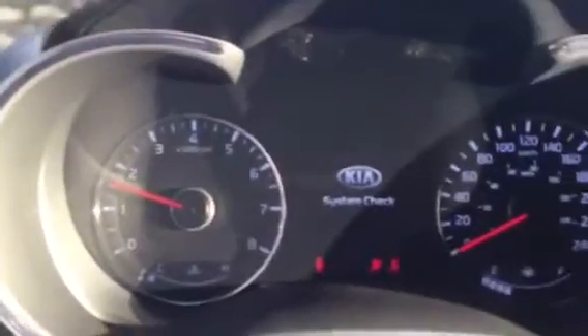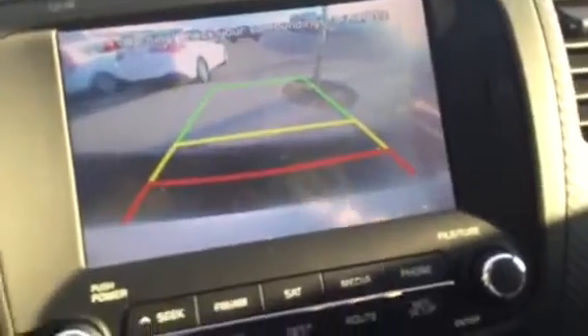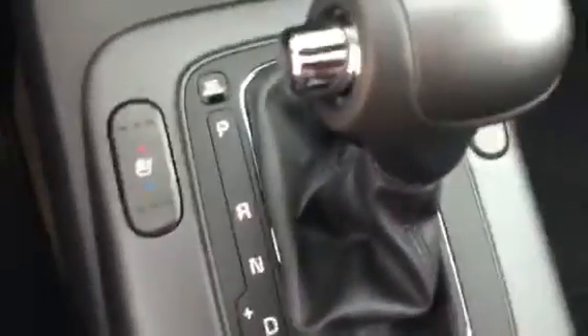There is your instrument cluster. It comes with navigation, a backup camera, and heated and cooled front seats.